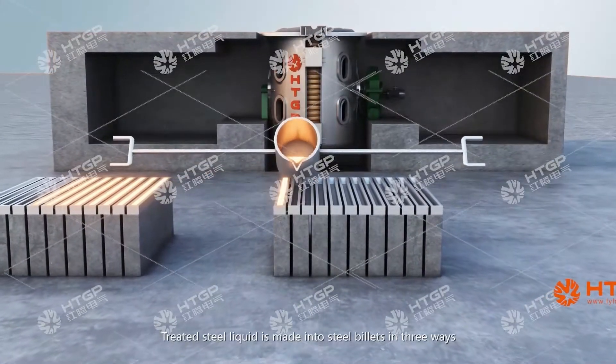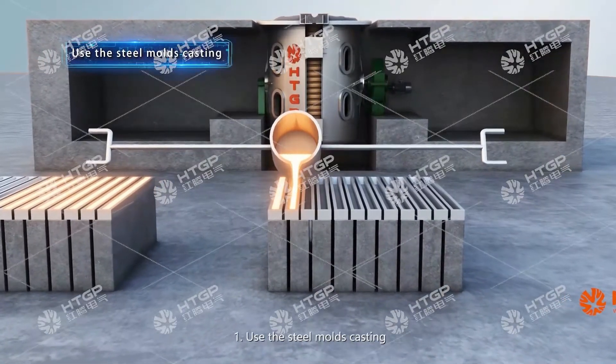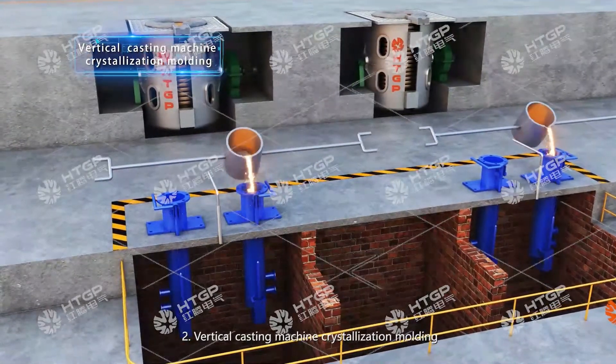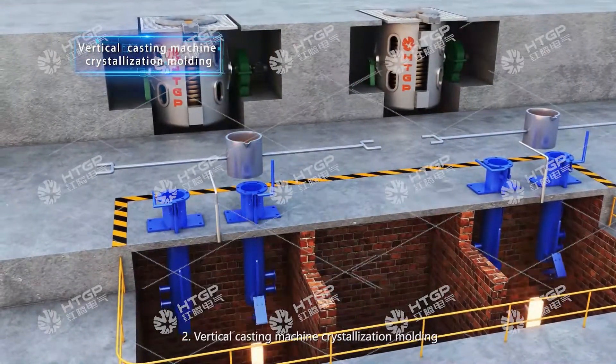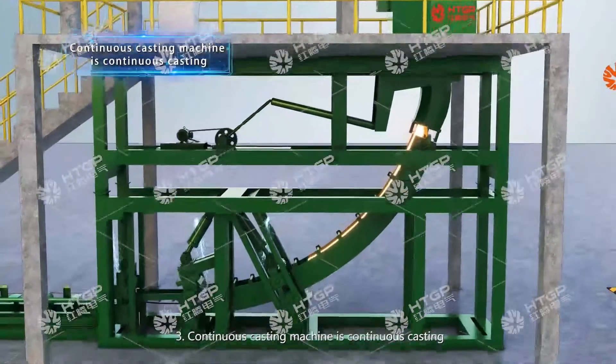Treated steel liquid is made into steel billets in three ways. One: use the steel mold casting. Two: vertical casting machine crystallization molding. Three: continuous casting machine for continuous casting.